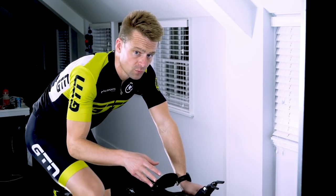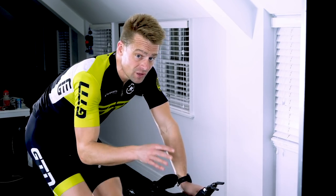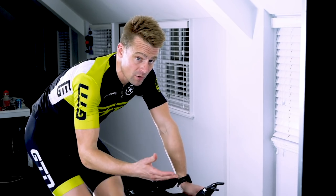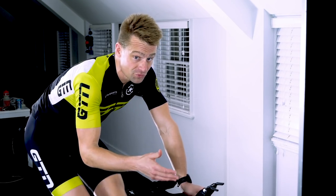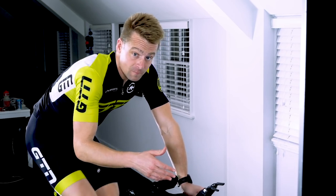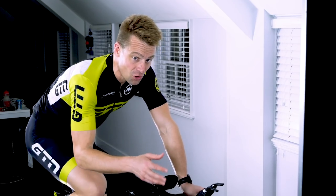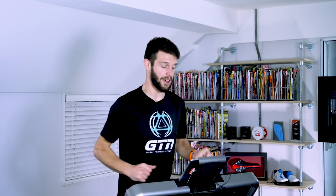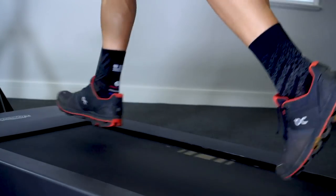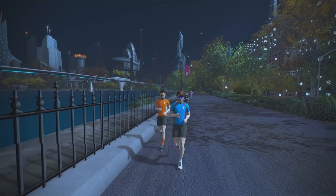One final tool Zwift provides, which is really useful for race prep workouts, is ERG mode, which essentially lets you plug in a predetermined power number, and then all you have to do is keep up and match your trainer. If you're coping well, your cadence will be nice and high; if you're struggling, it'll be a real slog to turn those pedals over. And don't forget — if you have an upcoming race in a hot environment, indoor training with Zwift serves very well as a heat adaptation tool, so it is not simply a case of avoiding bad weather outside.